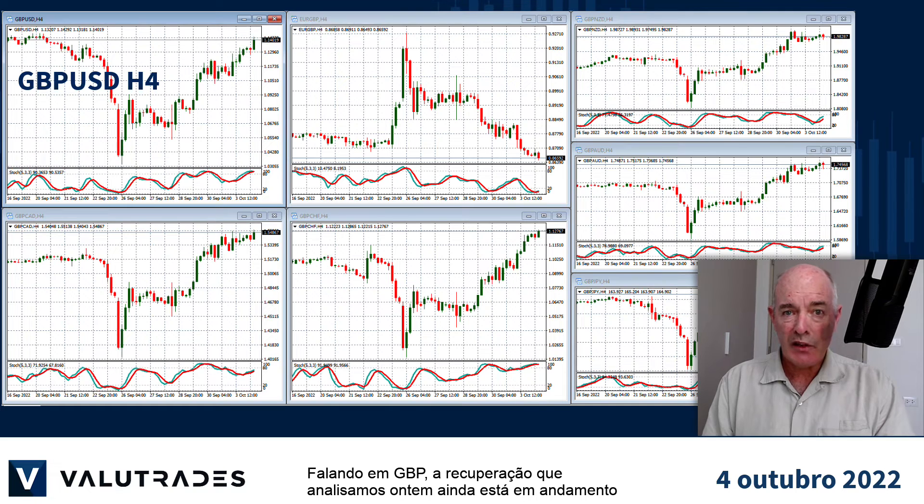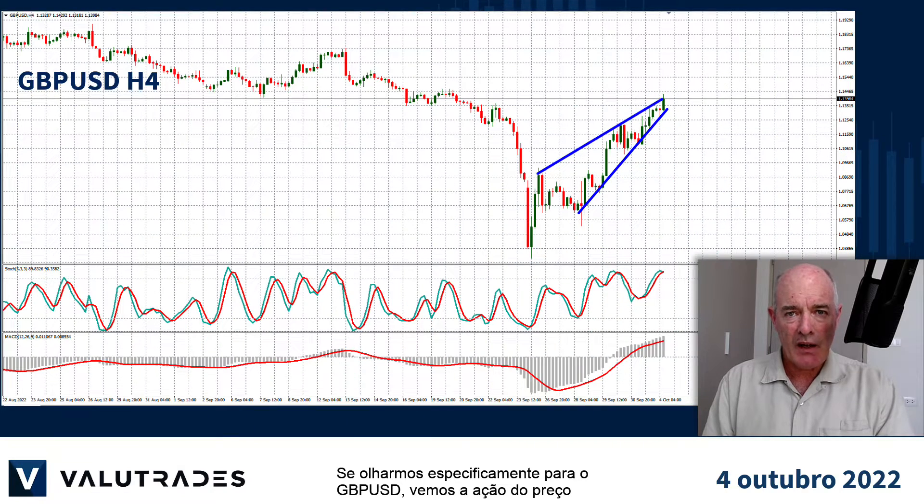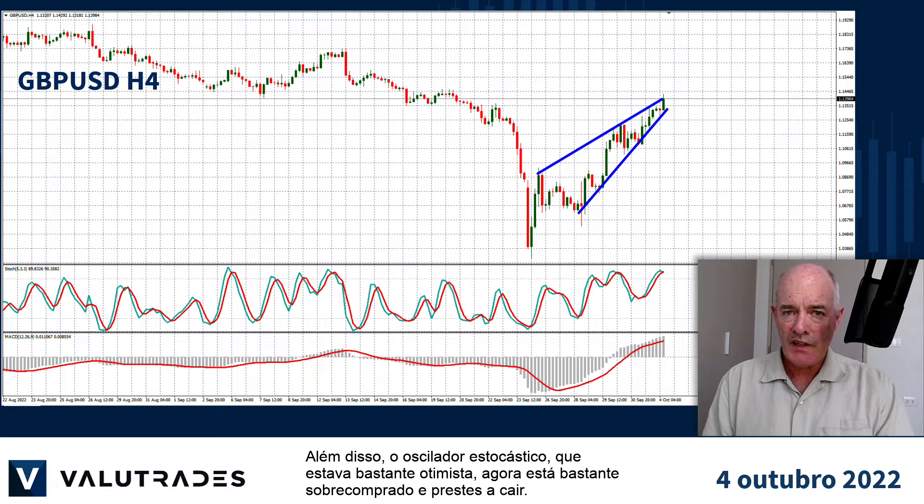Speaking of GBP, the recovery we looked at yesterday is still in progress with many pairs breaking levels of resistance. If we look specifically at GBPUSD, we see price action forming a rising wedge, which is a bearish pattern. Also the stochastic oscillator has been quite bullish, is now quite overbought, and is about to turn down.